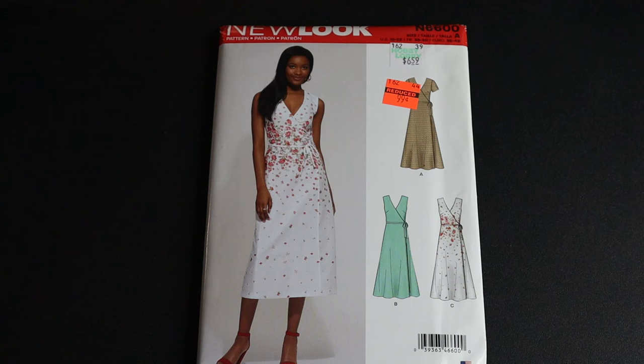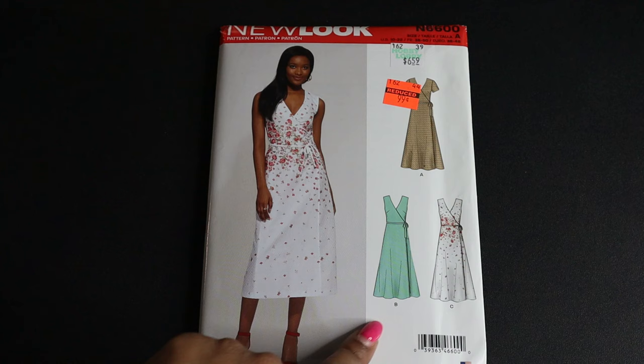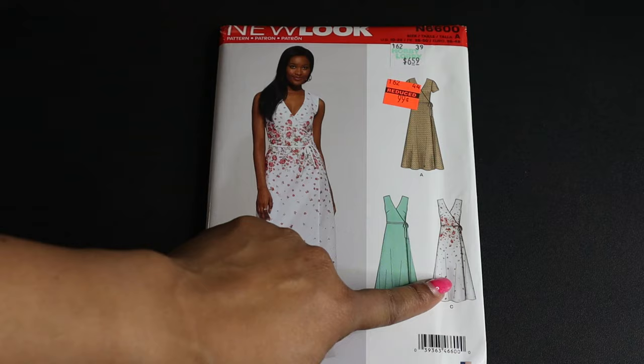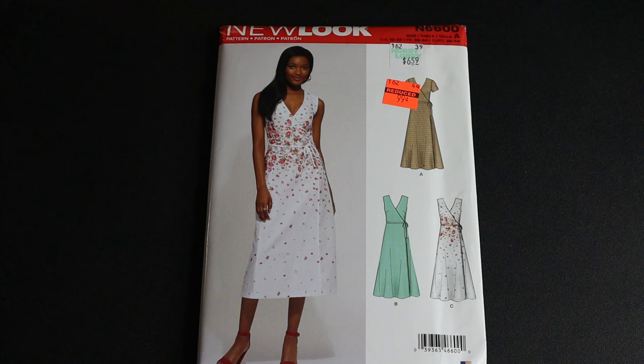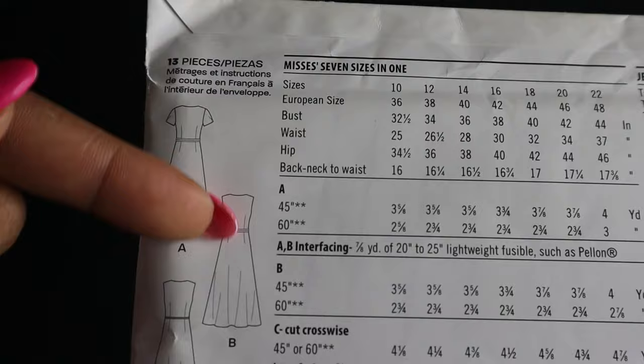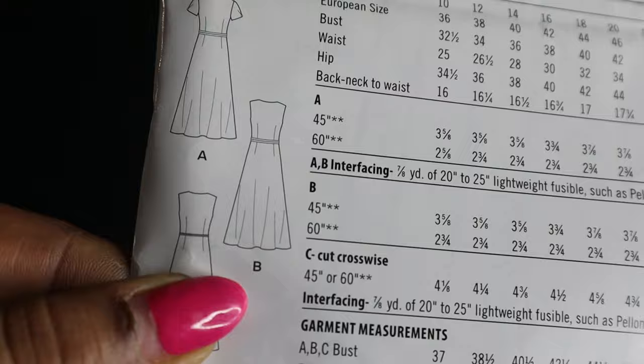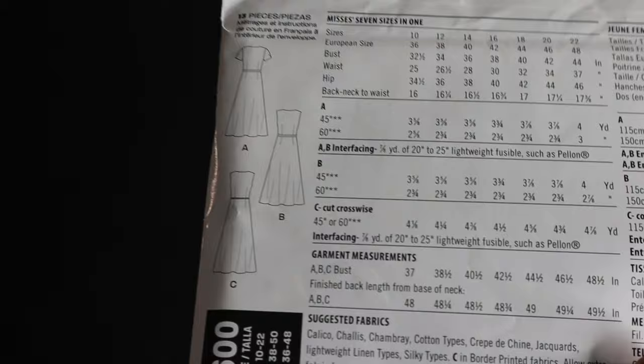New Look 6600 is another dress pattern — a woven wrap-style dress, super cute. There are views A, B, and C and I like them all. View A has a little sleeve, while B and C look similar in length on the front. Looking at the line art, the difference between B and C seems to be a double detail at the waist versus a single, but I won't fully know until I make it. It calls for woven fabrics only.